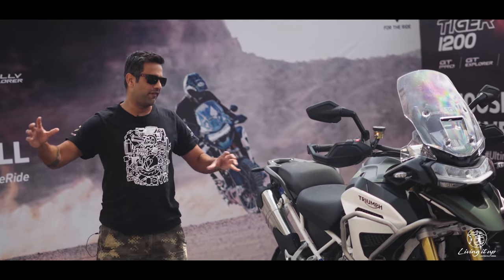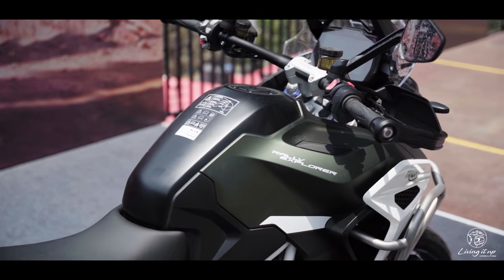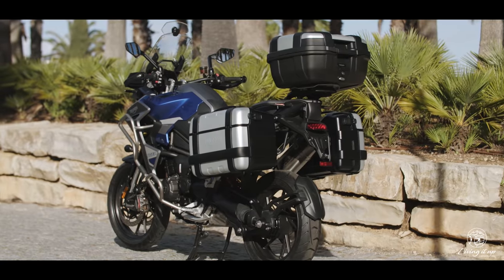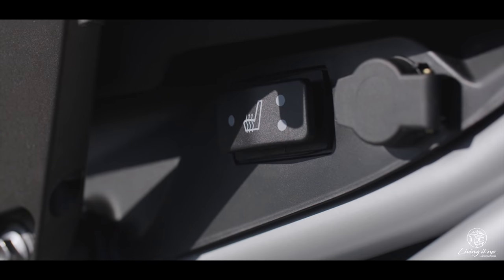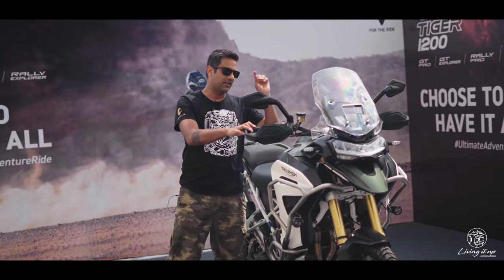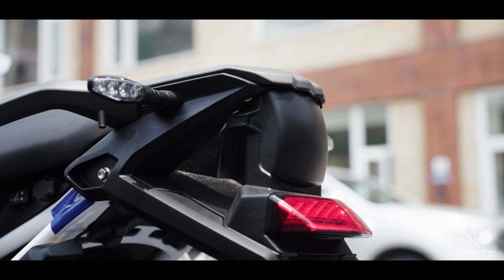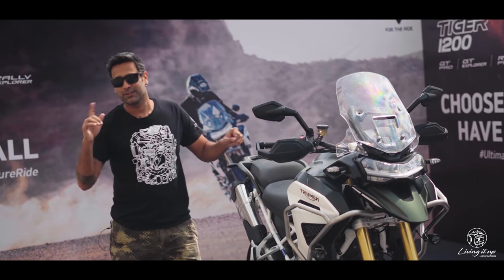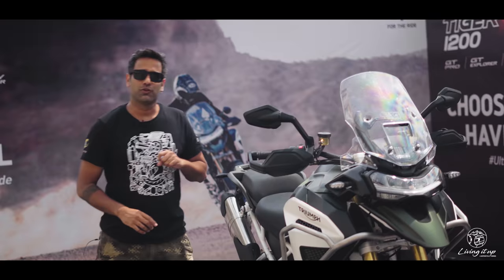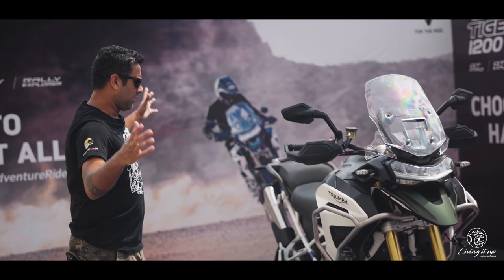What distinguishes the Pro models from the Explorer models is that Explorers are the flagship of the range, coming with a bigger 30-litre tank compared to the 20-litre on the Pro. They also get more creature comforts like heated seats for rider and pillion, and radar-operated blind-spot detection as seen on the Multistrada V4S. Unlike the Ducati, this one doesn't get a front radar for cruise control, but you do get a tyre pressure monitoring system and extra crash protection as standard.